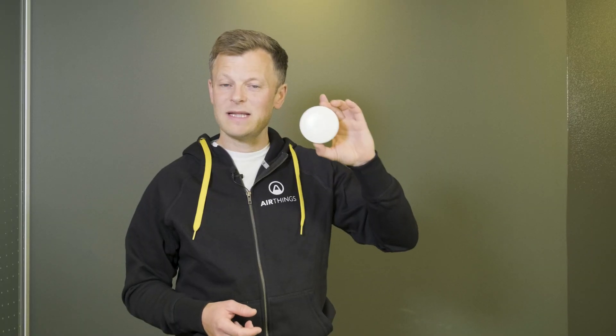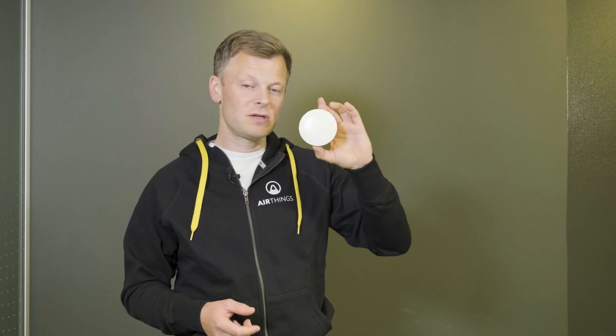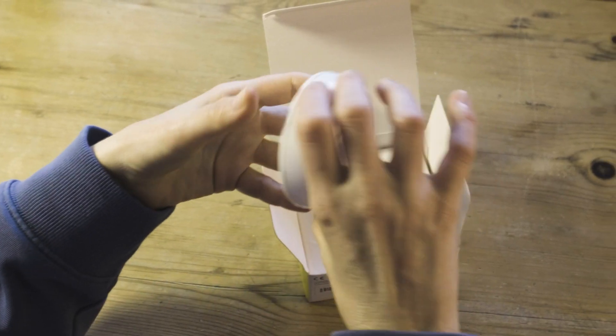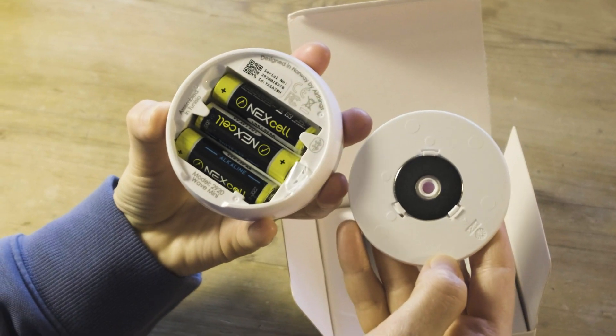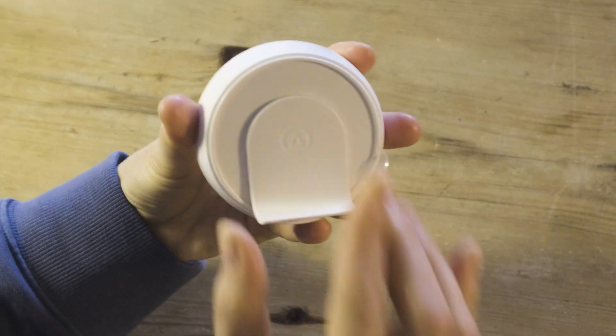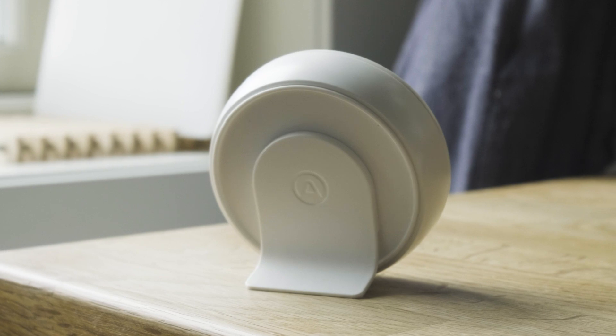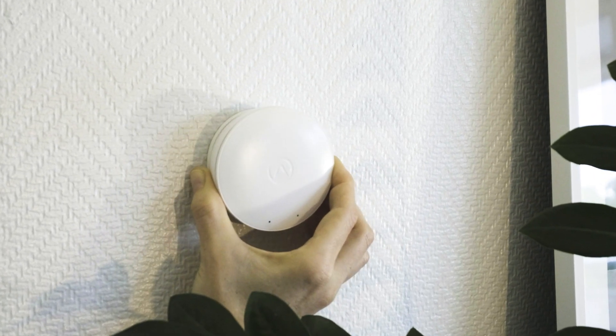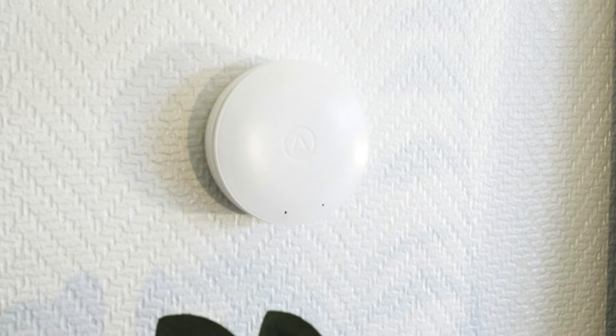Our Wave Mini is now being launched with its first virtual sensor — namely the mold risk indicator. In the box, you'll find a Wave Mini, three batteries which you insert on the back side, and a table stand so you can have it standing on a table or on a shelf. You can also mount it directly on a wall using the double-sided tape and the magnetic mount that comes with the Wave Mini.